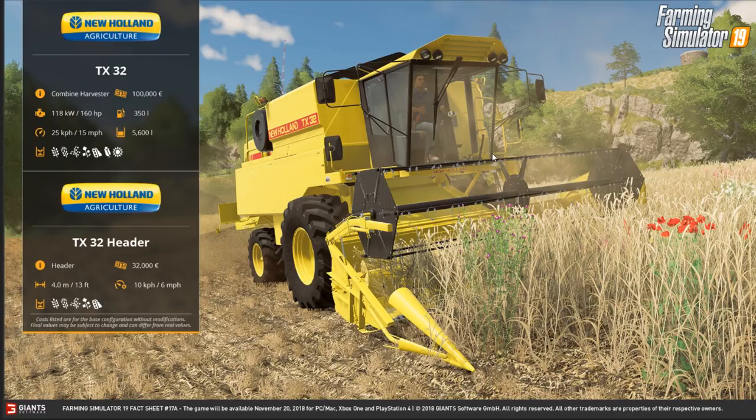Recognize this beast — this is the New Holland TX32 combine. It'll set you back 100,000 grand, has a 160 horsepower engine, 350 liter fuel tank, does 15 miles an hour, and a tank capacity of 5,600 liters. The header costs 32,000, is a four meter (13 foot) header, working speed of six miles an hour, and handles your standard crops: grain, wheat, barley, soybeans, canola, and oats.